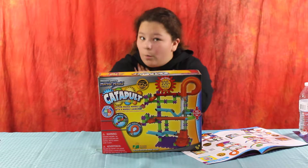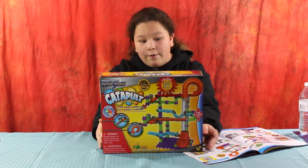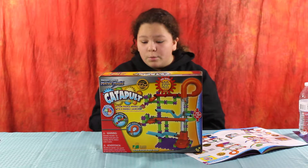Hello everybody, my name is LaCelia Quadrius from LearningKindy.com and today we are here with a toy from Learning Journey. This is the Marble Mania Catapult. So this is a super cool toy.